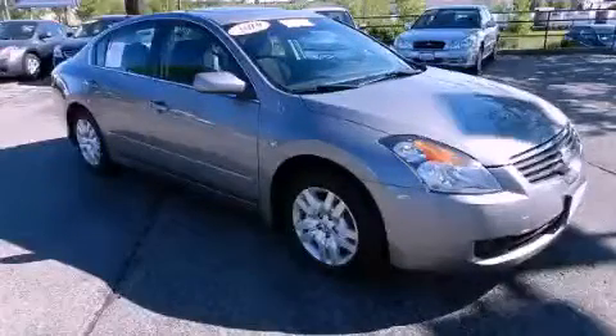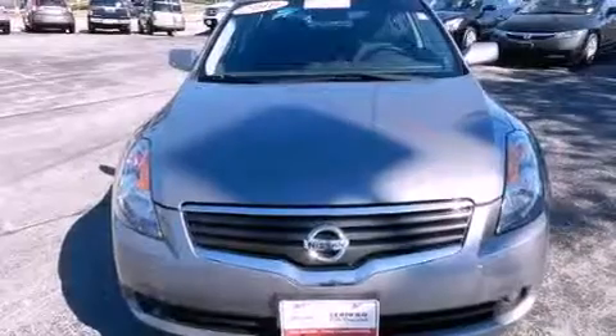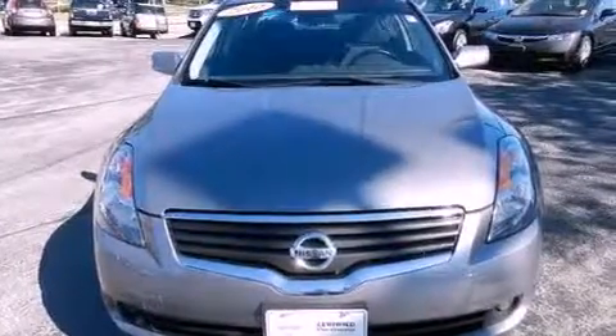This is a certified pre-owned 2009 Nissan Altima. It has a four-cylinder engine and a continuous variable transmission.